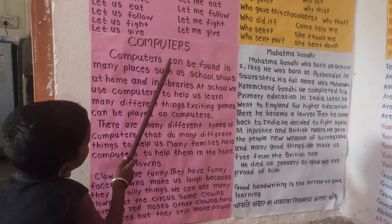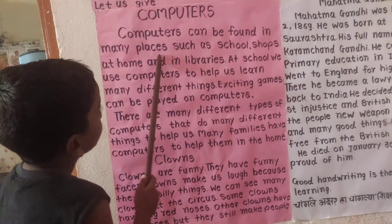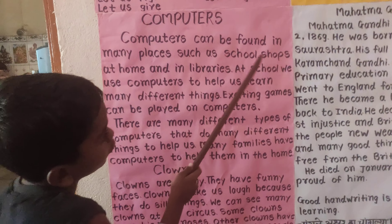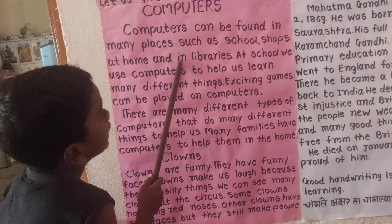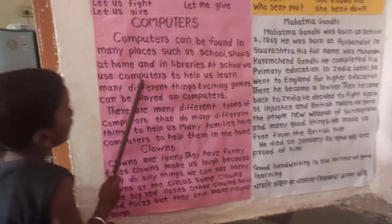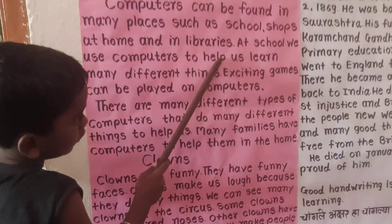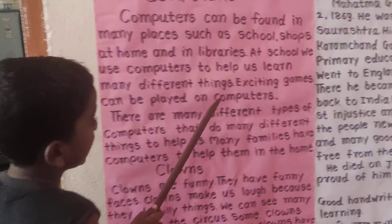Computers can be found in many places such as schools, shops, at home, and in libraries. In high school, we use computers to help us learn many different things.